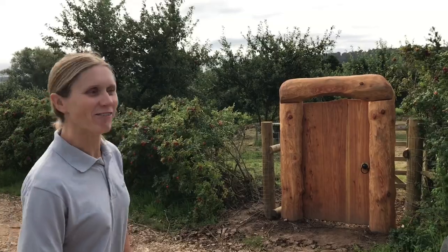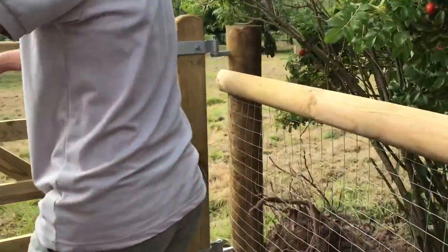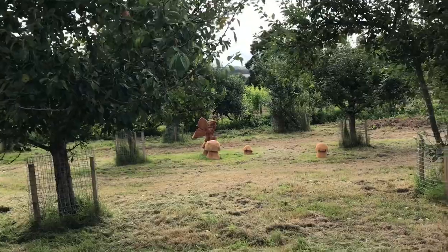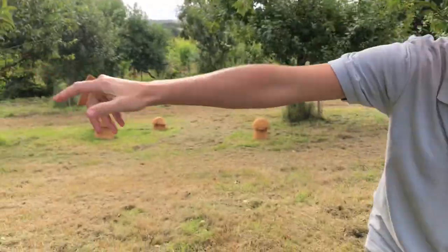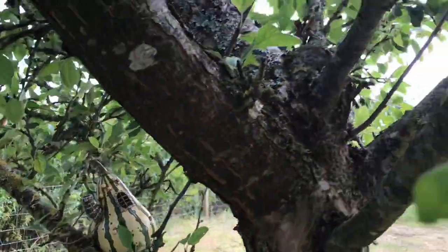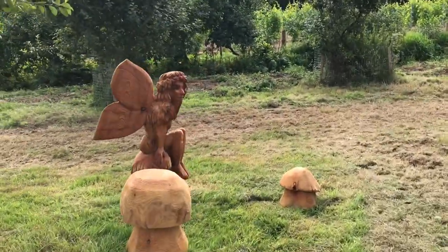Here we are at the entrance to the fairy trail - grown-ups will have to duck their heads to get in. If you walk through the orchard and look carefully, you'll be able to see little fairy houses in the trees. We also had a local chainsaw sculptor do a lovely fairy and toadstools for us, and we think he did a lovely job.